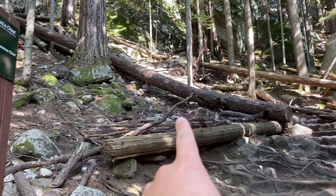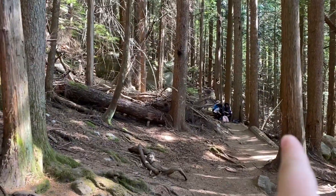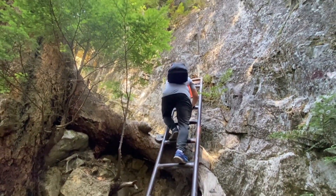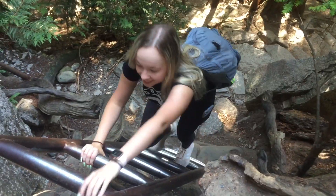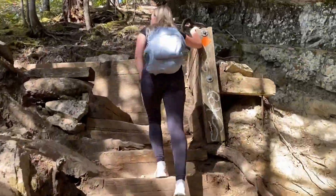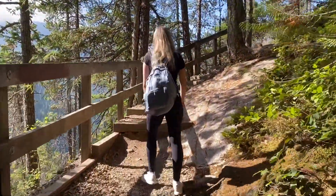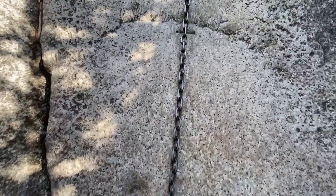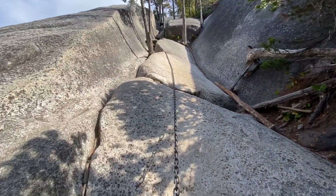We're at the changeover where the trail splits between the first peak and the second peak. We're headed to the first peak right now — we don't have much left, about 50 meters elevation. Now we're at the spot where there's a ladder, it's a very short ladder. It looks like we're just about at the top. There's a chain attached to the mountain that you climb to get up.